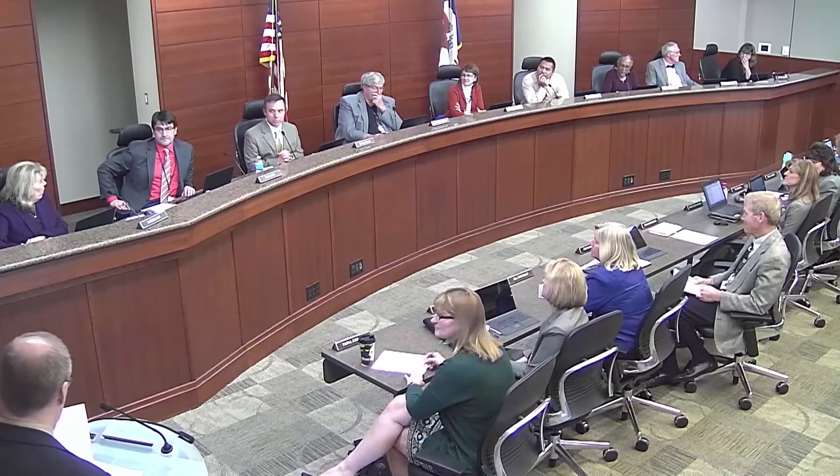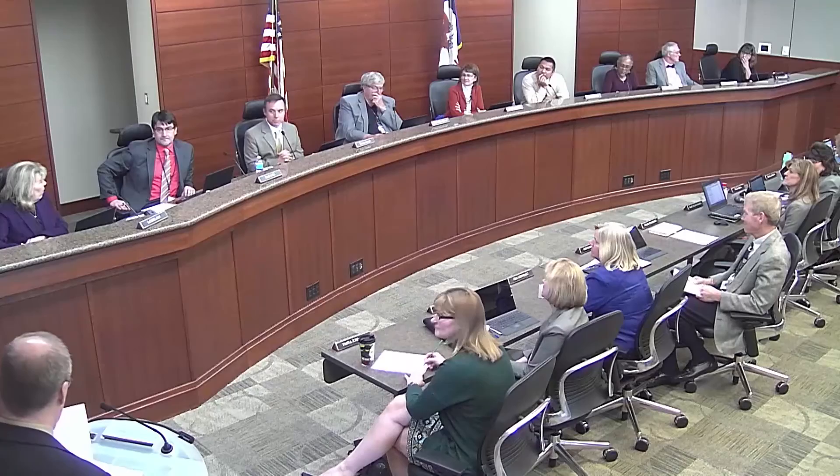Innovation is not going to stop. Thank you. Trace, do you want to comment briefly on the Montessori school and which grades? We've been working with the Cedar Valley Montessori School, which offers preschool through kindergarten. We are looking at opening first through fifth or first through sixth grade, in partnership with Cedar Valley.